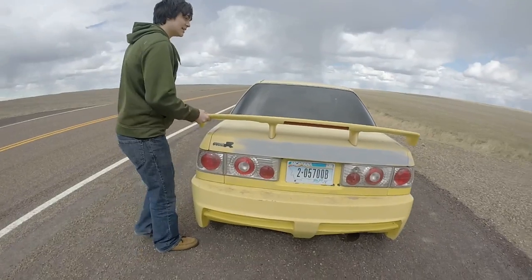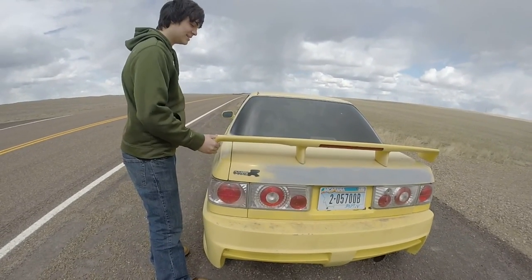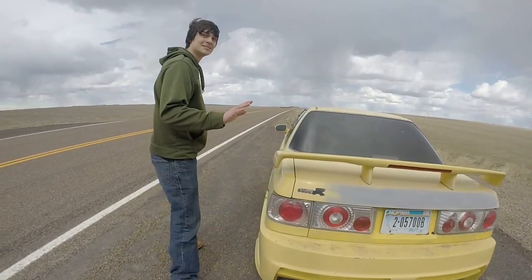I got this pretty sick aftermarket carbon fiber spoiler. Don't check it — I promise it's carbon fiber.